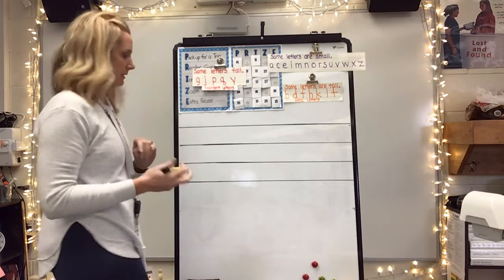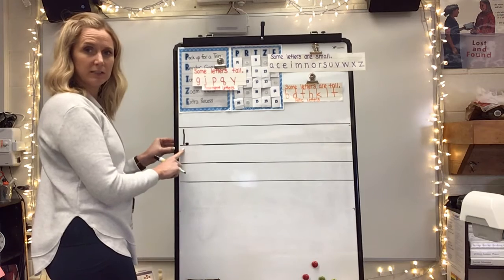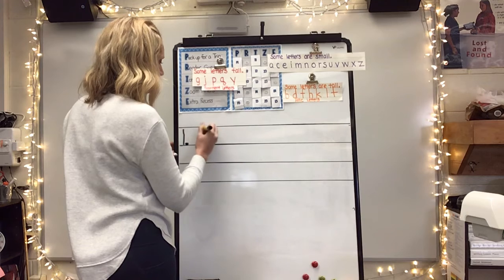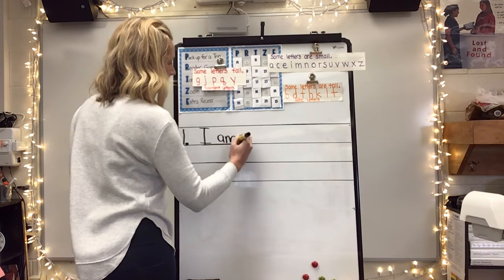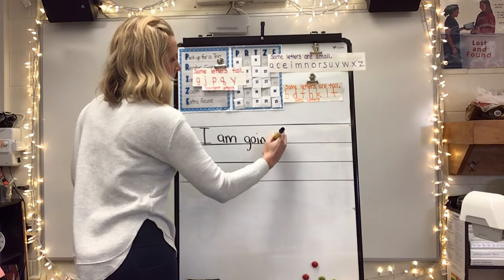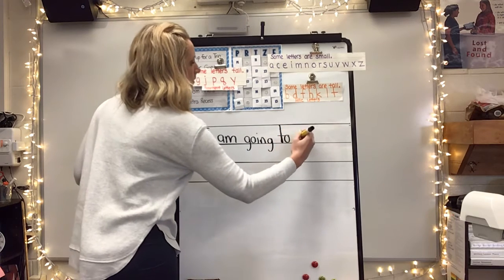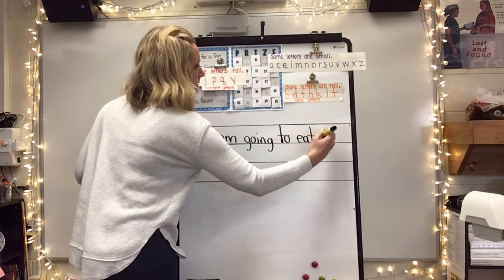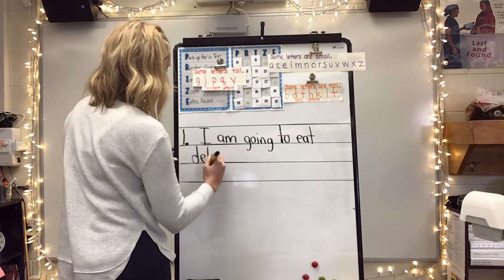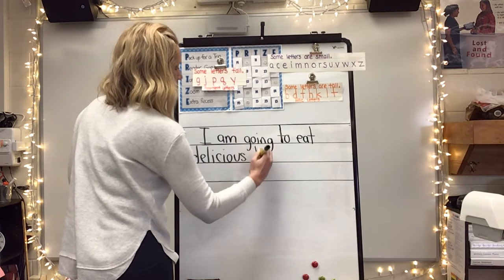You're going to write three sentences. So for example, Mrs. Smith is going to write one — I'm going to put a little dot so I know that's a one. Numbering: one. I am going to eat — coming down to this line — delicious. I'm using a descriptive word there. Turkey.